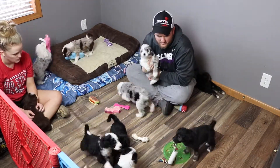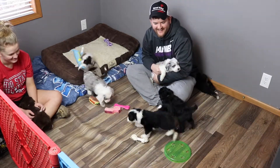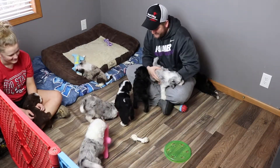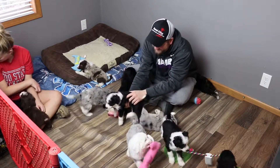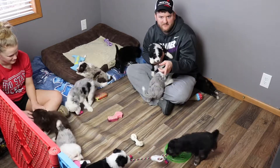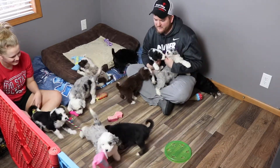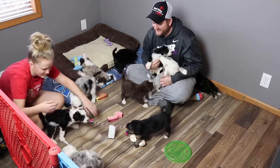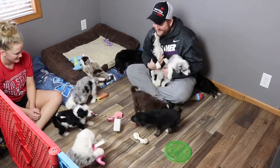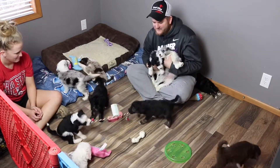We've got a tug of war match going on here between Denver and Luna. Looks like Luna's winning. Here's Harlow — come here baby. Look at that tug of war match — can you see that? Luna versus Denver, and they're right in between Calypso. Look at that action. That is too cute.